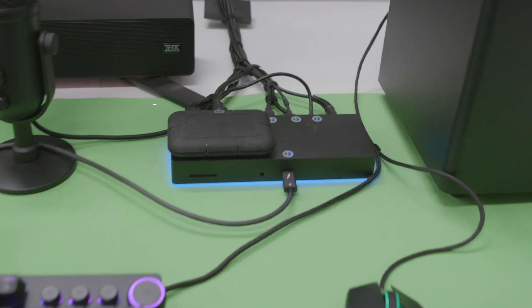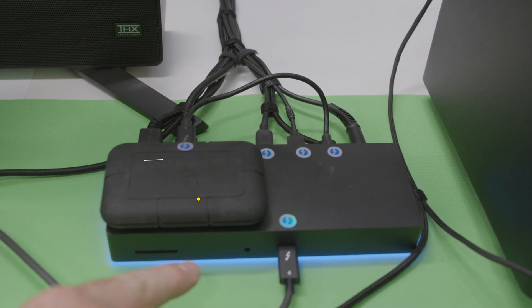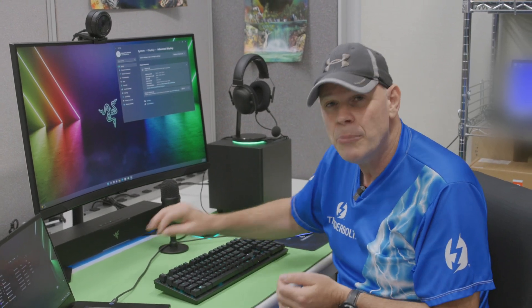Plus, I'm connected to a one terabyte Thunderbolt SSD — all of this over a single Thunderbolt connection.